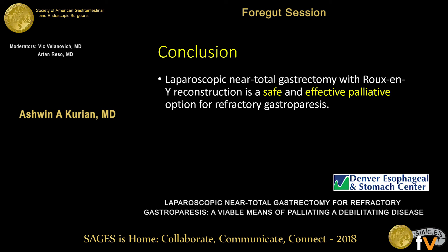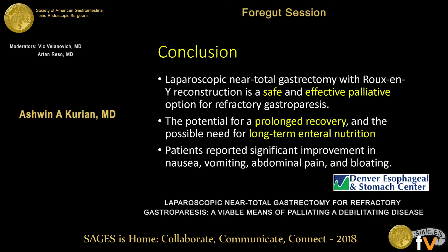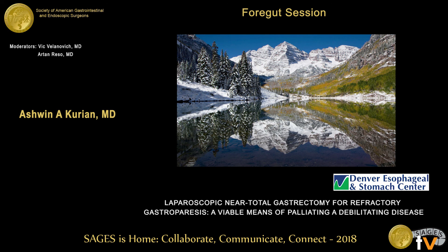In conclusion, laparoscopic near-total gastrectomy is safe and can be performed safely. It is an effective palliative option for refractory severe gastroparesis, or as a salvage option. There is potential for prolonged recovery and a possible need for long-term enteral nutrition. Patients report significant improvements in all their primary symptoms. Thank you for your kind attention.